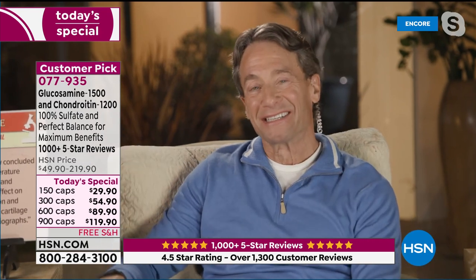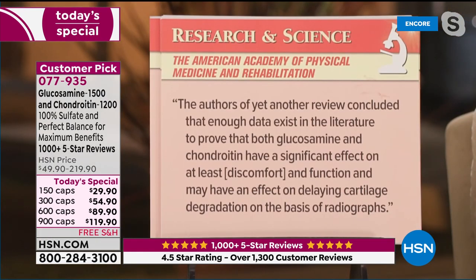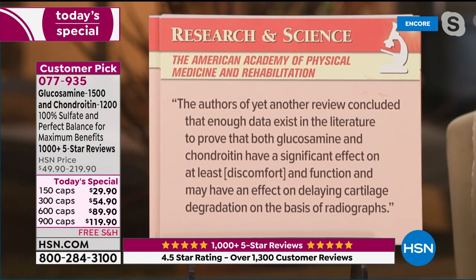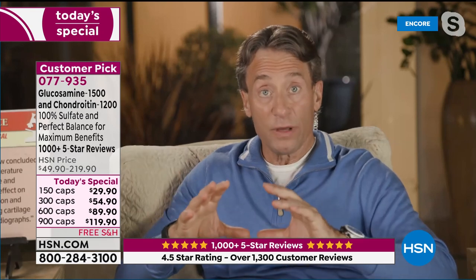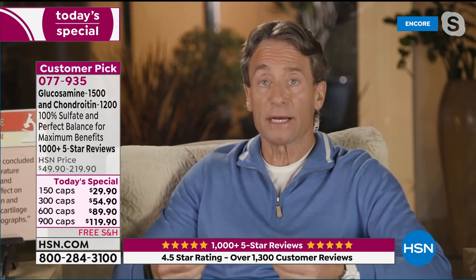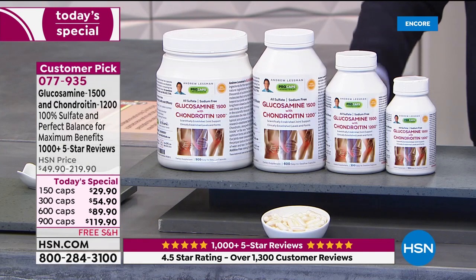If glucosamine and chondroitin are done correctly, they're remarkably beneficial — they have to be done correctly. Most glucosamine and chondroitin products violate the science; they're not done correctly. We'll talk about that in about 15 minutes. That's our second of three today's specials, which of course brings us to turmeric.